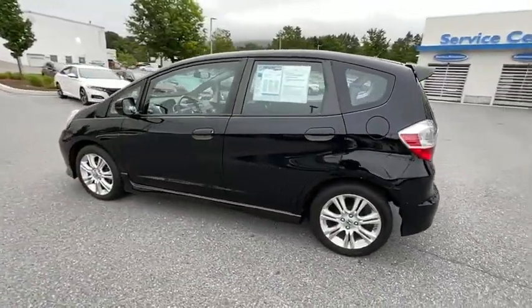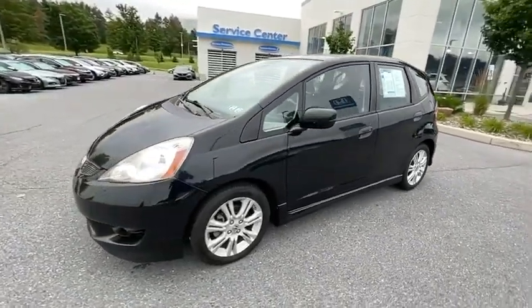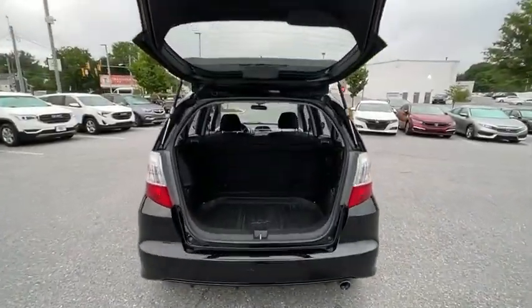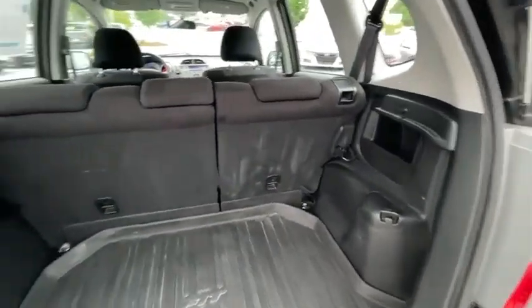Dual airbags, one owner, alloy wheels, power steering, rear window defroster, power windows, fog lights, CD player, security system, panic alarm, brake assist, remote keyless entry, tachometer, driver vanity mirror, cloth seat trim, rear window wiper.